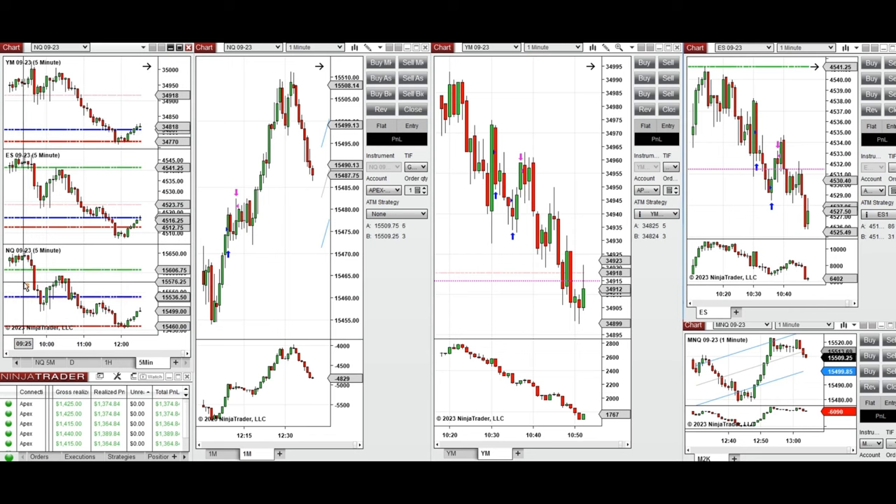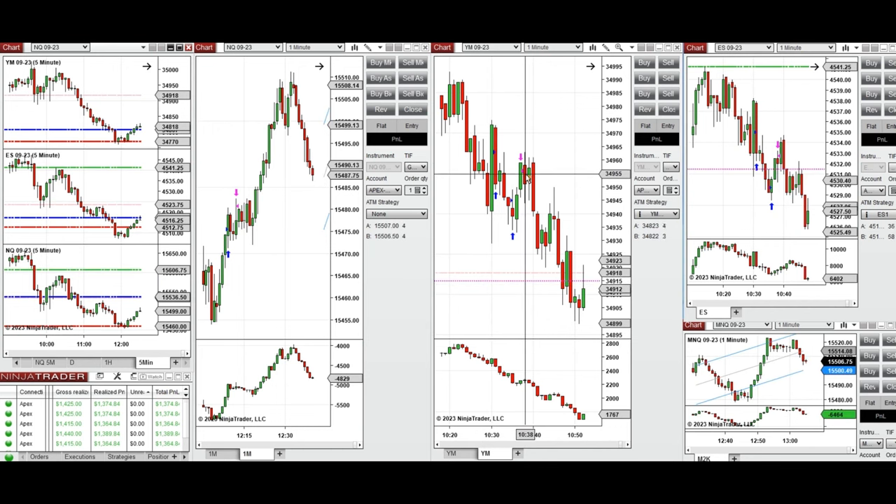If we look at the five-minute macro chart, we see that after market opening the price started to go down and tested the previous day close. It then started to go up around 10:30 as the buyers came back, so I took quick long positions on Dow Jones and S&P 500 using Setup B.